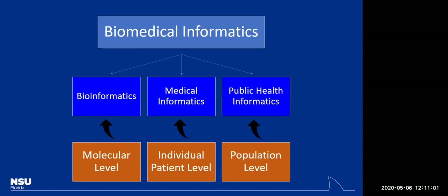The second sub-branch is medical informatics, where we use health information technology at the individual or patient level. Can you think of any systems currently in place regarding medical informatics? Prosthetics would be one thing, though that's more biomedical engineering. Think of major systems we see in healthcare today that are used for the patient.